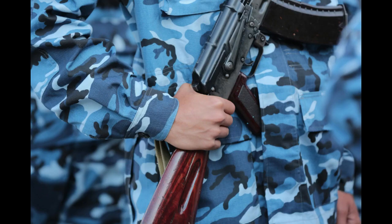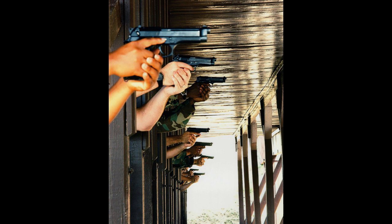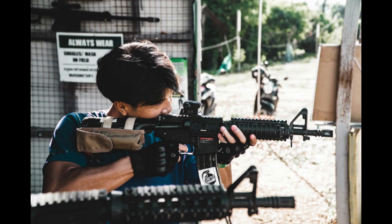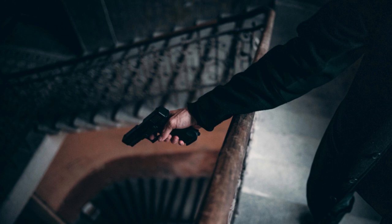Step six: Stay informed and compliant. Stay updated on changes to firearms laws and regulations at the federal, state, and local levels. Regularly review and update your business practices to ensure compliance with all legal requirements. Maintain accurate records of all firearm transactions and cooperate with any ATF inspections or audits. Starting an FFL business requires careful planning, attention to detail, and a commitment to compliance with firearms laws and regulations. It's essential to prioritize safety and responsibility in all aspects of your business operations.